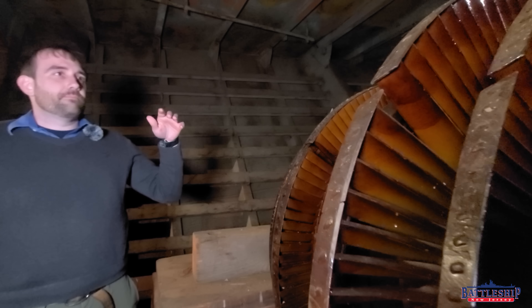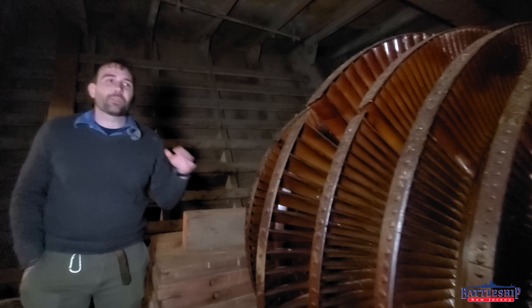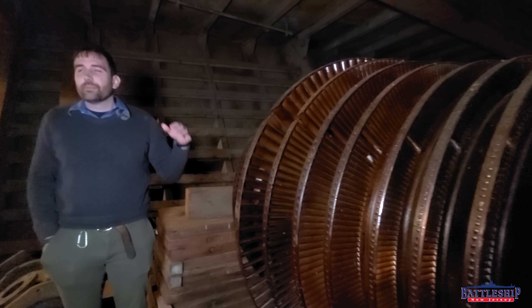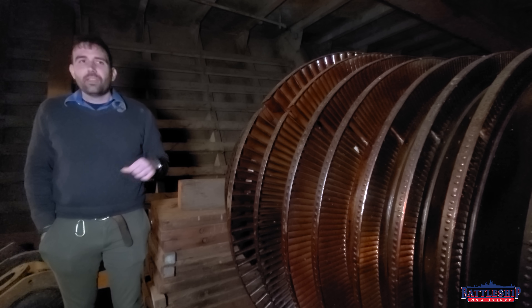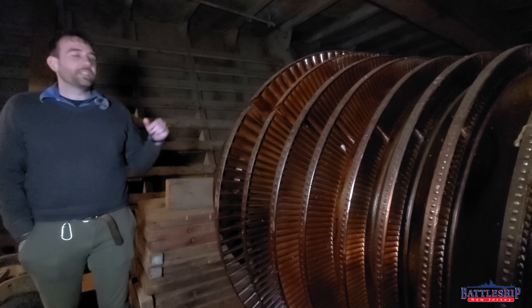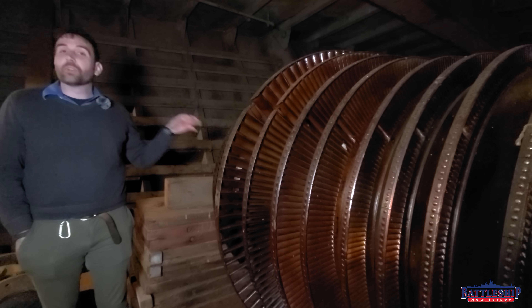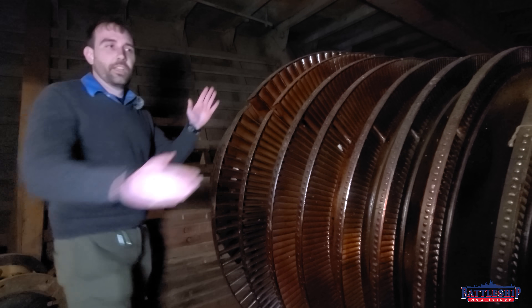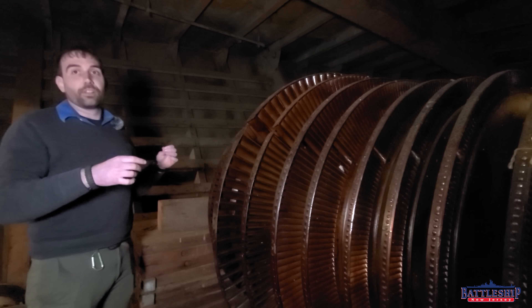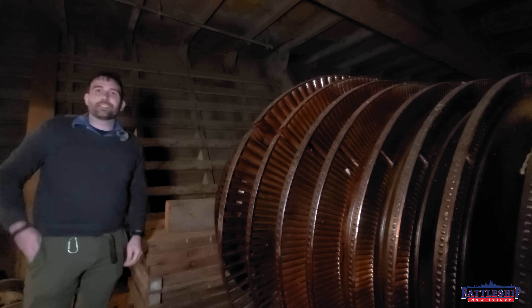This is just about exactly what Iowa-class battleships' blading would look like, just on a slightly different scale. Just like Red Oak Victory, Battleship New Jersey only has reverse blading on the low-pressure turbine. So the high-pressure turbine, you just get this section, although a little bit smaller. And then the low-pressure, you get both ahead and astern blading.